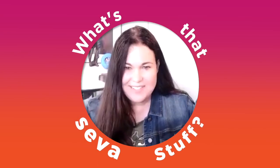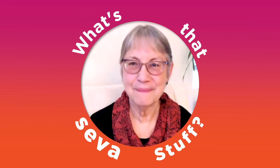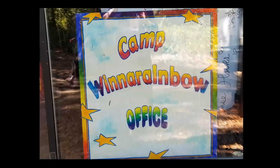Hey Suzanne, what is that SAVA stuff? Oh Kate, I thought you'd never ask. So what's that SAVA stuff? Today is all about Camp on a Rainbow and Adult Camp at Camp on a Rainbow, and more to the purpose, SAVA stuff at Adult Camp at Camp on a Rainbow.